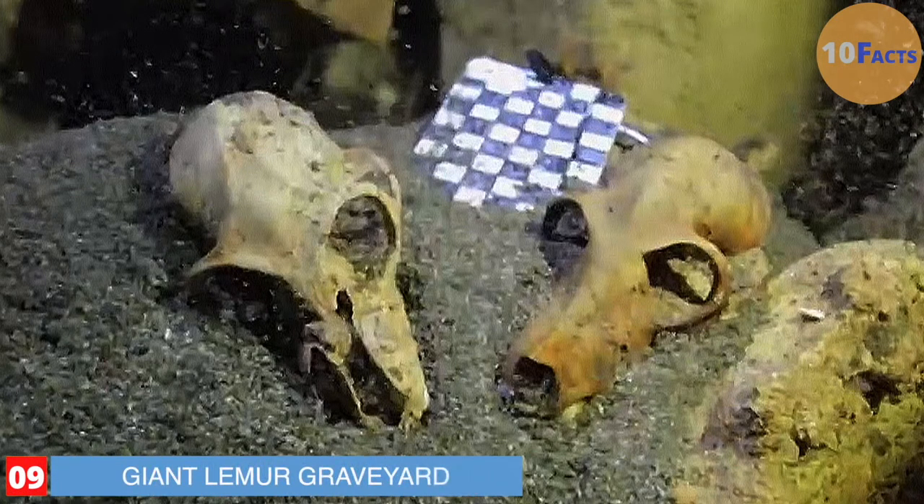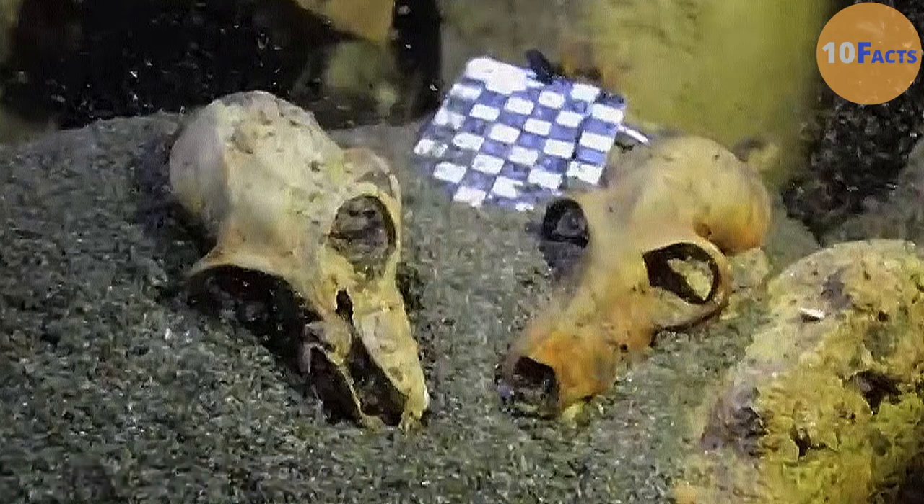Number 9: Giant Lemur Graveyard. Lemurs today are small, but 2,000 years ago they were the size of gorillas. These big guys are now extinct, but in 2015, divers discovered a large graveyard of bones inside a cave in Madagascar. Among them were hundreds of giant lemur skeletons. What made the discovery so unique was both the number of lemurs found and their condition. Normally fossils are scattered or so incomplete that there is just a skull or a few ribs left to study. But some of the lemur skeletons were so perfect and whole that it gave researchers an unprecedented look at their anatomy.